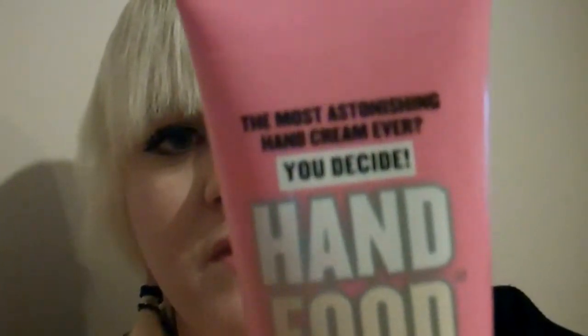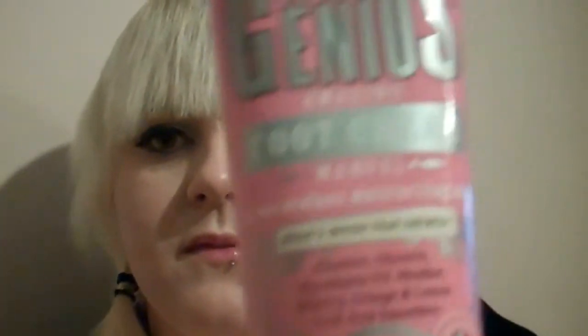The next thing everyone's been talking about — and in winter I've got really cracked dry hands from the cold because I work outside quite a lot — so I bought the Soap and Glory Hand Food. It smells so good, I put some on my hands already just to try it. Also, because I'm on my feet a lot, I thought I'd try the Soap and Glory Heel Genius to help my feet since I'm on them so much.